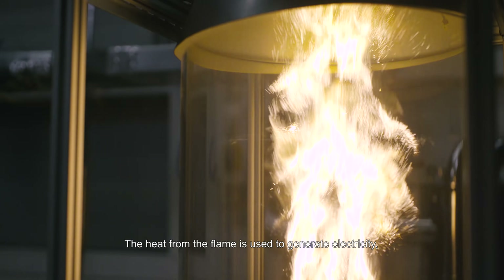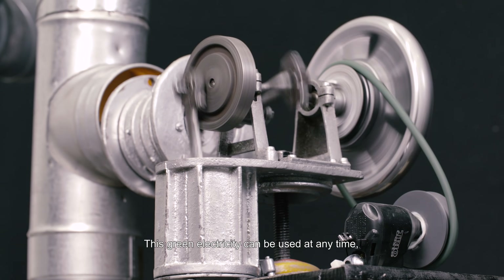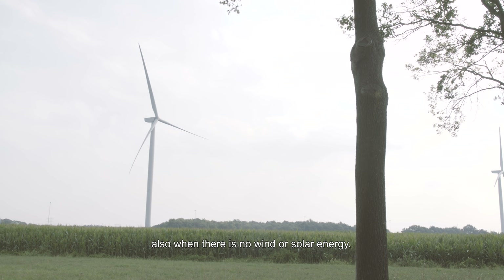The heat from the flame is used to generate electricity, for example with a Stirling engine. This green electricity can be used at any time, also when there is no wind or solar energy.